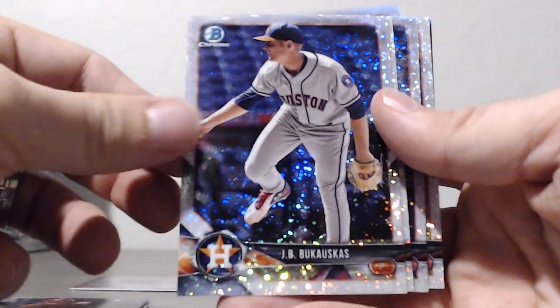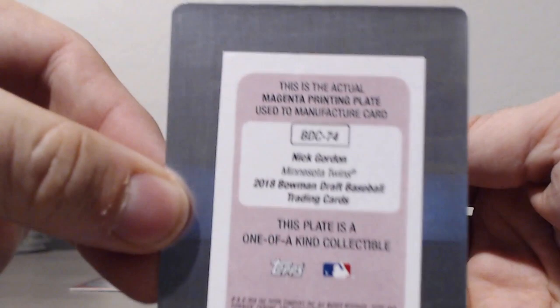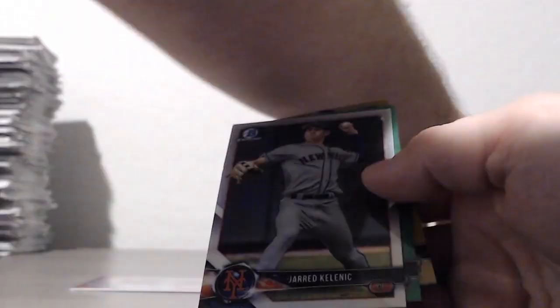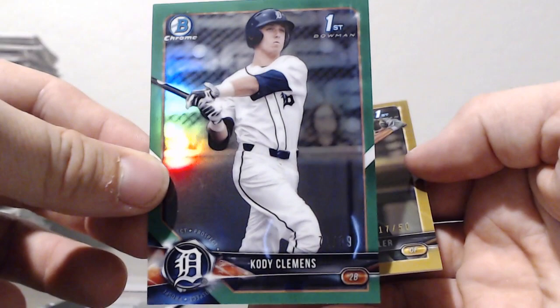And Jordan Adams. Sparkles: JB Bukakis, Nico Horner, Jeremiah Jackson, Griffin Canning. Blues: Noah Naylor, Sixto Sanchez, Jeter Downs, Kyle Cottom. Also a magenta plate chrome plate of Nick Gordon, an image variation of Jared Klenick, a green Cody Clemons, and a gold Lawrence Butler.